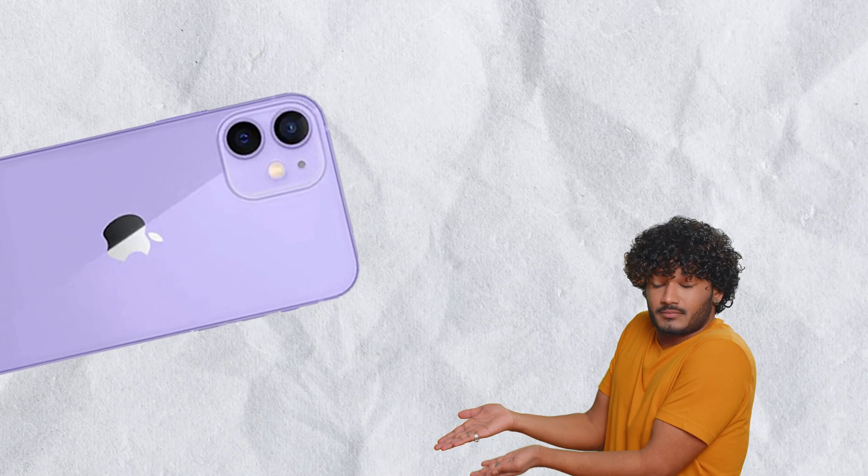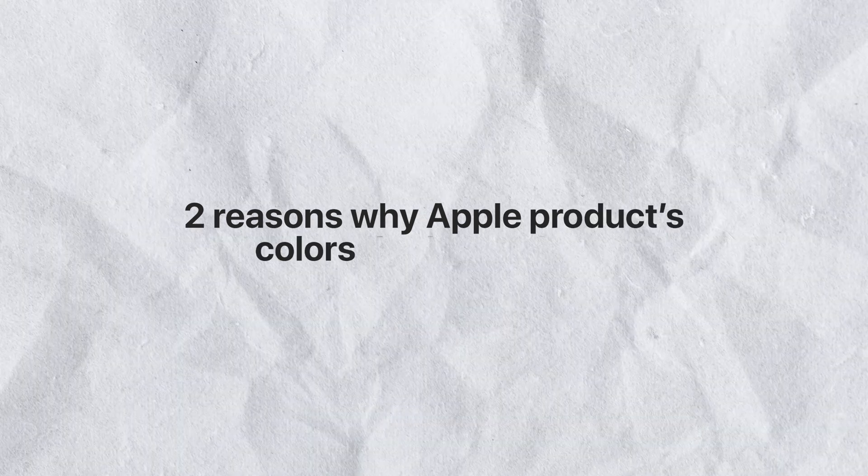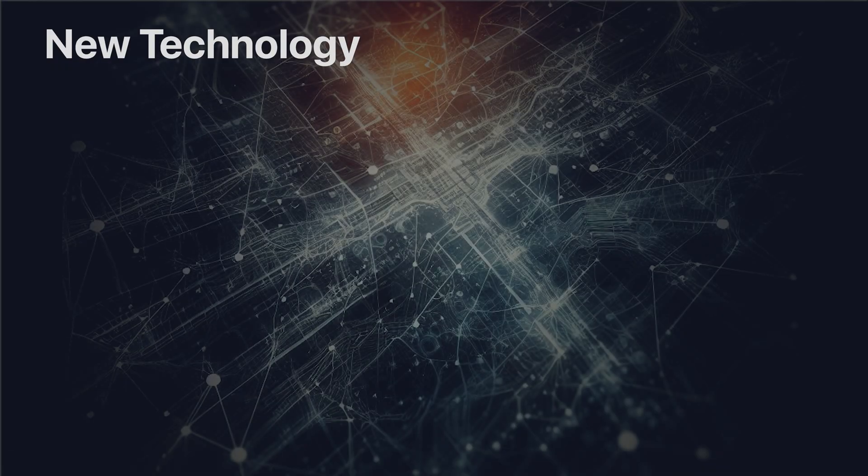Why does the purple iPhone 12 have to look so different to the purple iPhone 14? There are reasons behind it — actually two reasons why Apple products' colors don't match. The very first reason is new technology and materials.